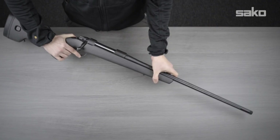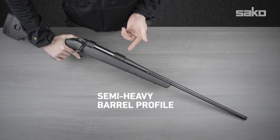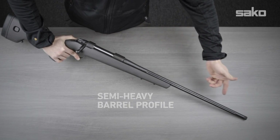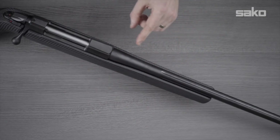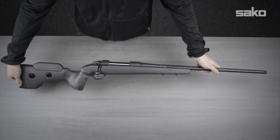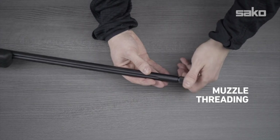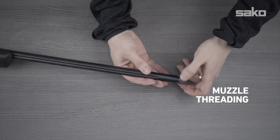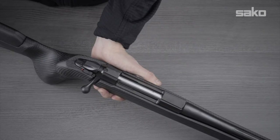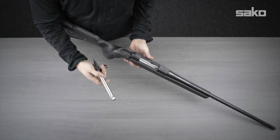The Carbon Wolf's lightweight carbon fiber stock ensures effortless maneuverability, while its cold hammer-forged stainless steel barrel guarantees exceptional accuracy and durability. Equipped with a smooth bolt-action mechanism and an adjustable trigger, this rifle offers a seamless shooting experience. With its sleek design and advanced features, the SAKO 85 Carbon Wolf is the epitome of excellence, allowing shooters to conquer any terrain with confidence.